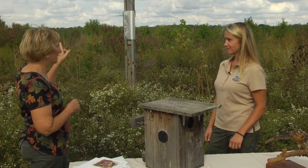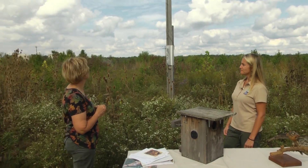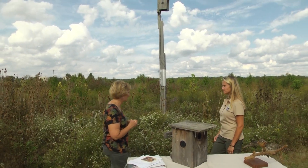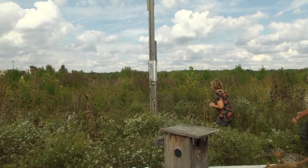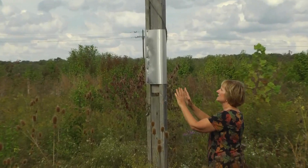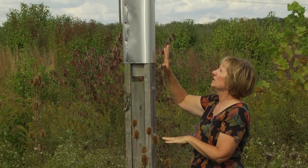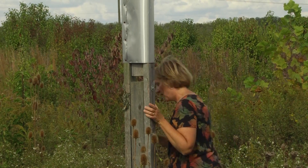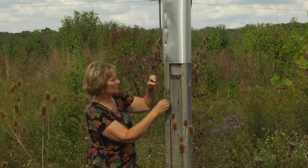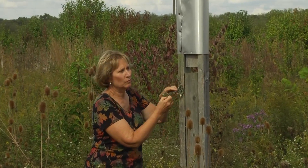This is an interesting pole design — it came from someone in Wisconsin and my husband has tweaked it to make it workable for me. One thing we haven't talked about yet is predator guards, because raccoons like to climb the poles and eat the young ones. On any of my poles I put a predator guard to keep out raccoons and snakes. What we've got here is a pole that pivots down so we don't have to climb.